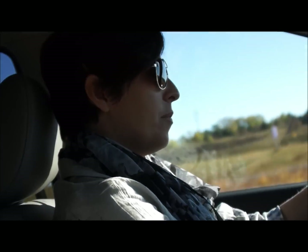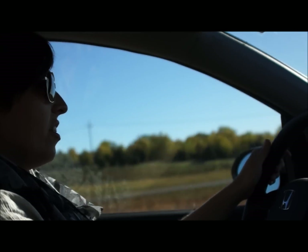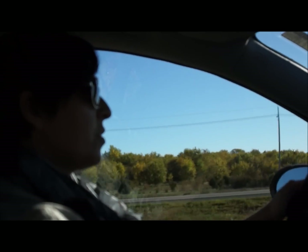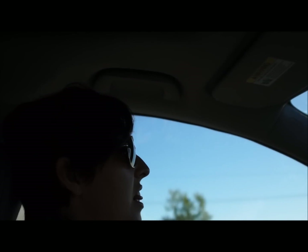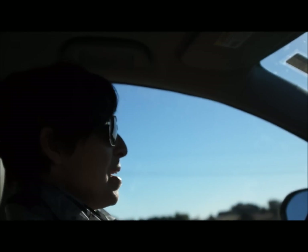It's got pep! I was timing it earlier — depending on how heavy it is, it's either 7 to 9 seconds 0 to 60, which is really great for a minivan.